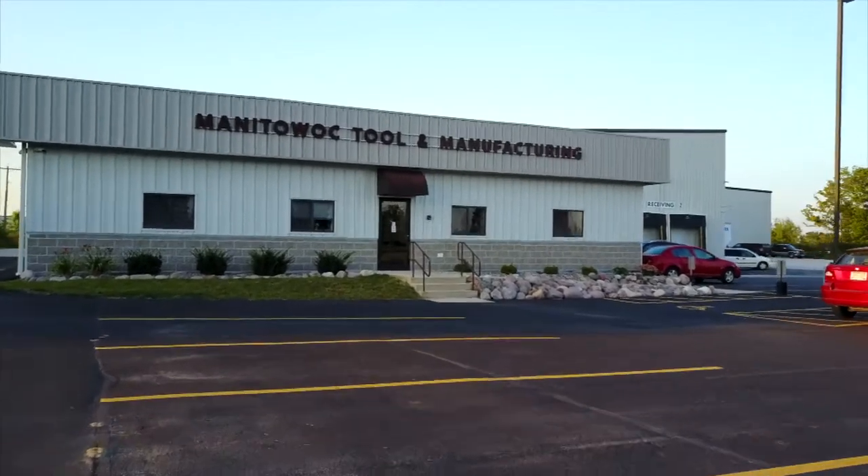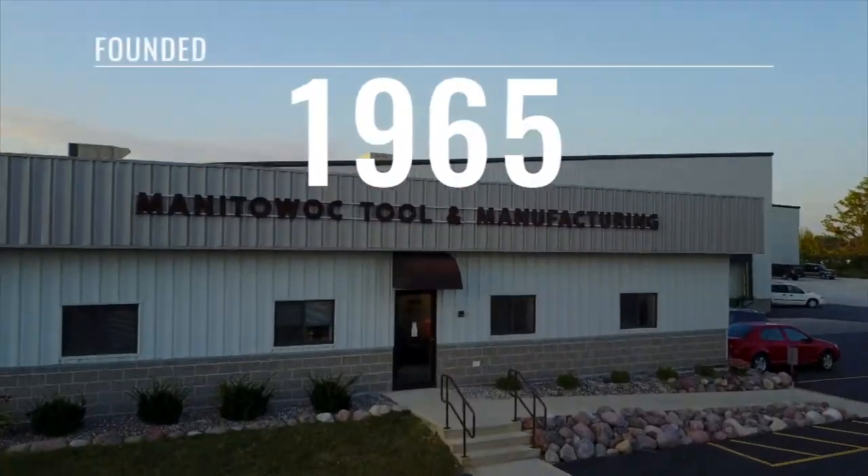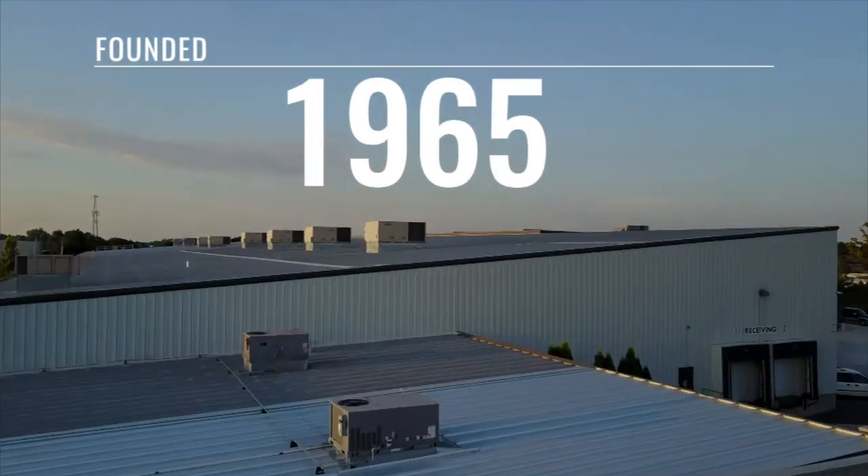My dad and a partner started the company in 1965. They bought, at that time, an Elex EDM machine that they had in a stamper's facility. That stamper went bankrupt. The stamper told my dad, 'Tomorrow I'm going bankrupt, they're going to put a chain on the door.'